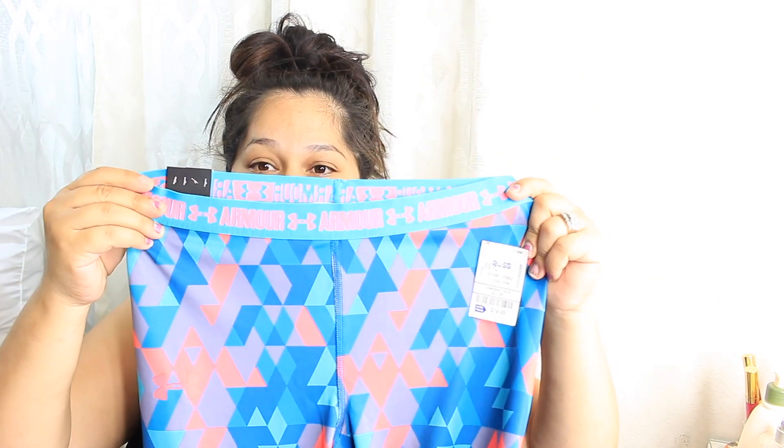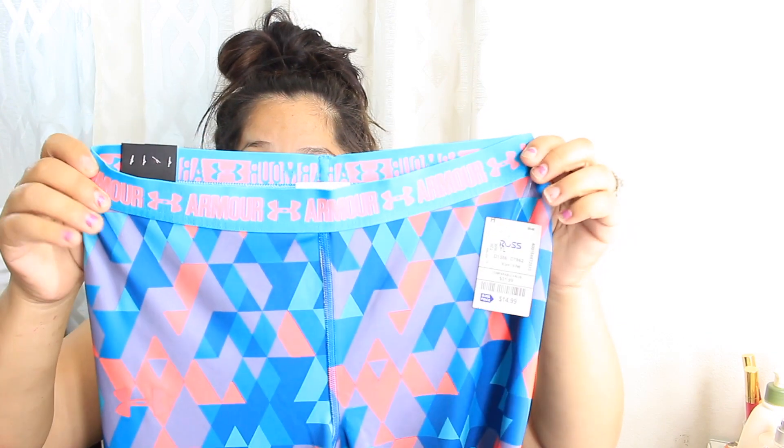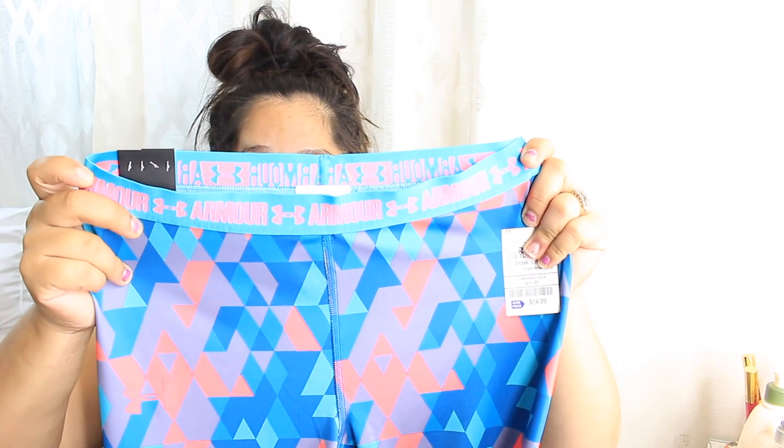I also got her these other leggings — another pair in the same brand. These are really cute; she saw them and loved the pattern and the color. These were $14.99 as well, compared to $31.99.